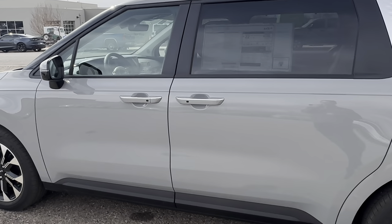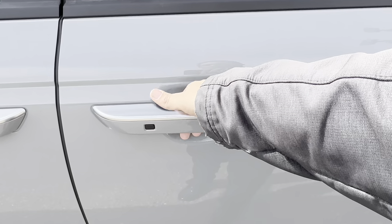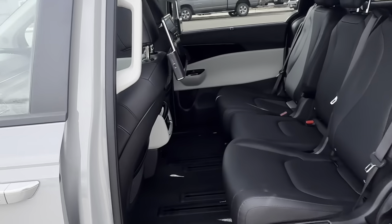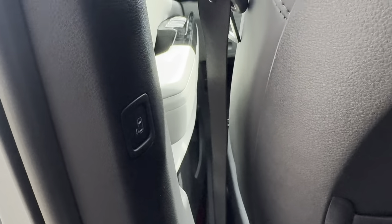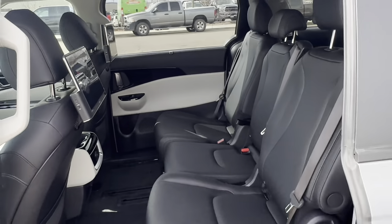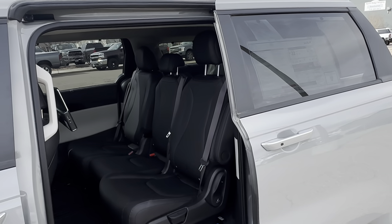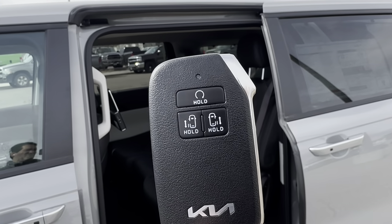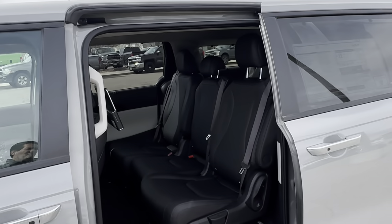There are multiple ways to open the side door — you can just give it a simple tug and she opens. On the inside of the A-pillar there's a physical button you can press. There are buttons in the driver's position, buttons on the key fob, and remote start on the key fob as well.